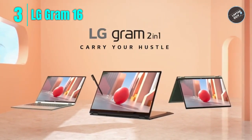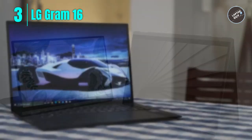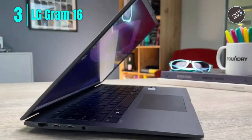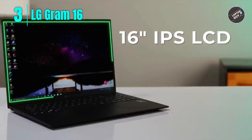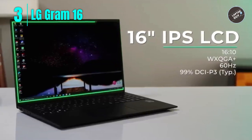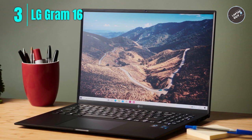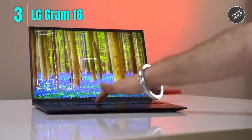Number 3: LG Gram 16 T90P. The LG Gram 16 T90P 2-in-1 laptop is a lightweight and versatile device that offers impressive performance and battery life. With its 16-inch WQXGA touch display, Intel 11th Gen Core i7 processor, and 16 gigabytes RAM, this laptop is perfect for high-resolution content creation, designing, editing, and multitasking. One standout feature is its long-lasting battery life of up to 21 hours, perfect for on-the-go productivity. It also includes Alexa built-in, allowing you to control smart home devices and access information with voice commands.